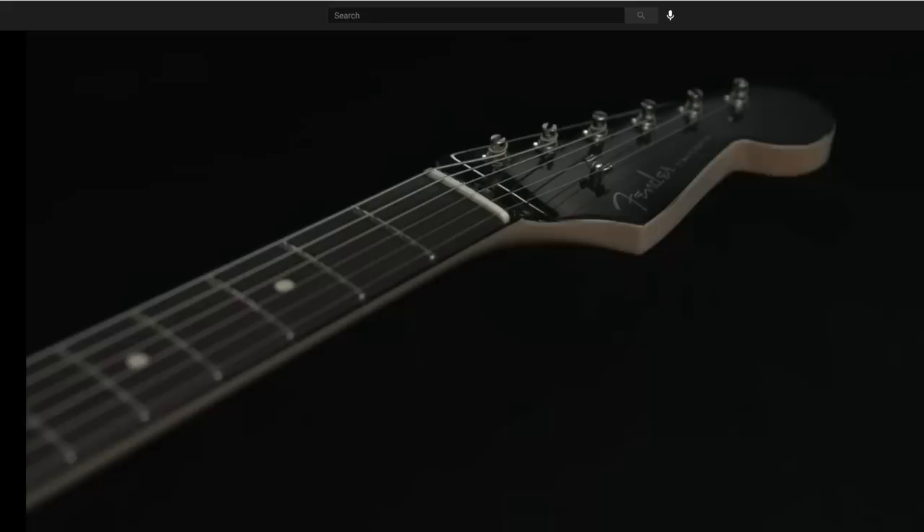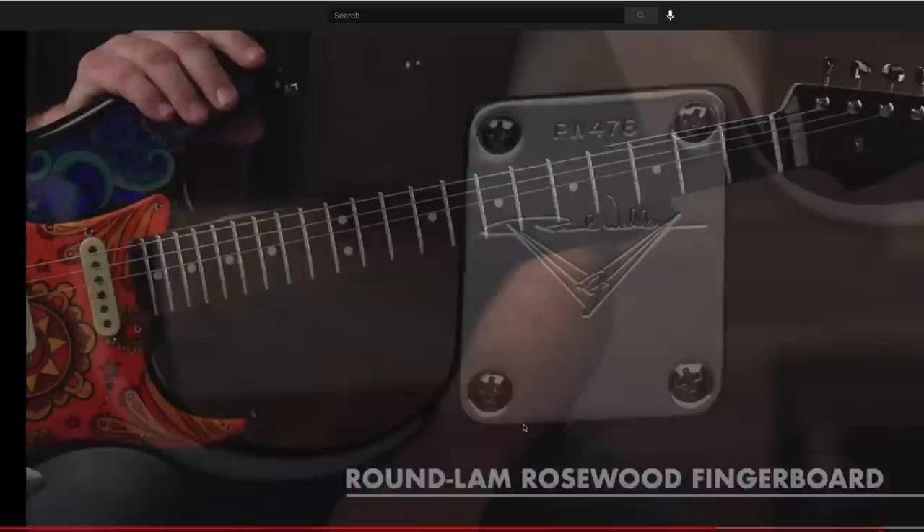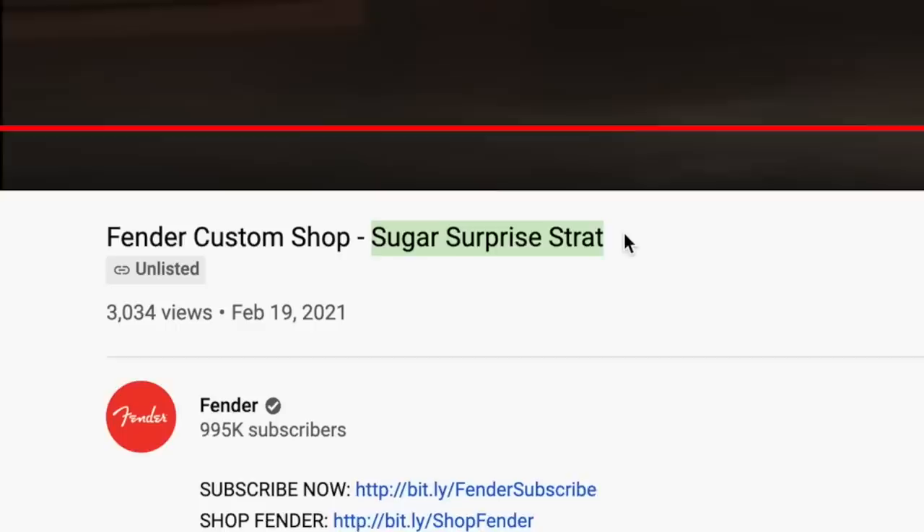It's got a roasted alder body and a rift-sawn maple neck with a C-shaped neck profile. I like the choice of the black headstock, though it looks like they left the back side of the guitar alone.